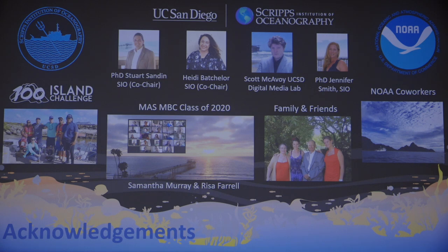I'd like to give a big thanks to my committee, to the Hundred Island Challenge, to the MAS MBC Class of 2020, to Samantha and Risa, to my family and friends, to NOAA for giving me the year off to pursue my master's degree, and to all of my NOAA co-workers. Thank you so much for supporting me.